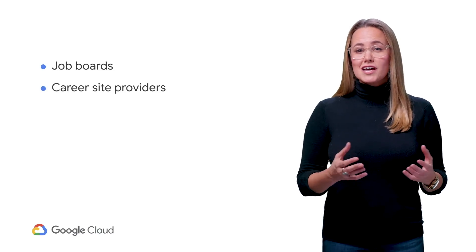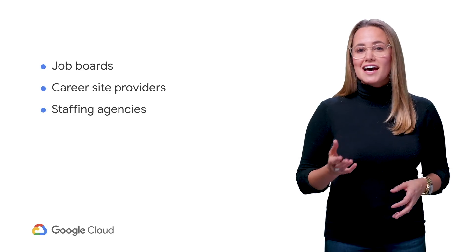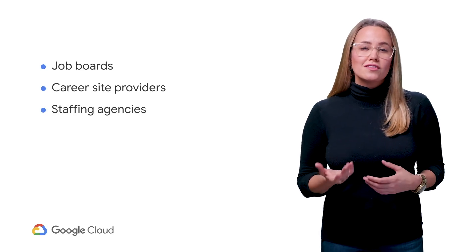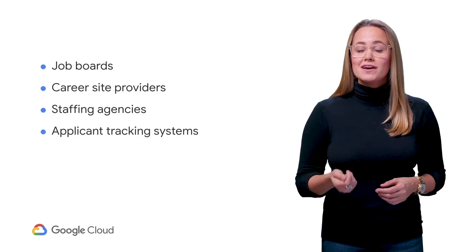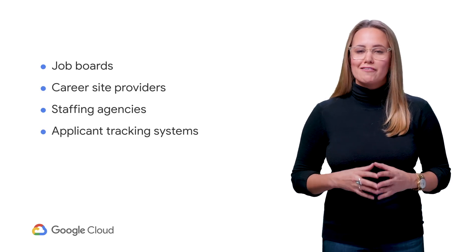There are four common use cases that typically leverage a solution like this: job boards, where the site returns a list of jobs to job seekers; career site providers, that provide career site services to client companies; staffing agencies, which provide short or long-term employees to clients; and applicant tracking systems, which are used by companies to track applicants through the hiring process.